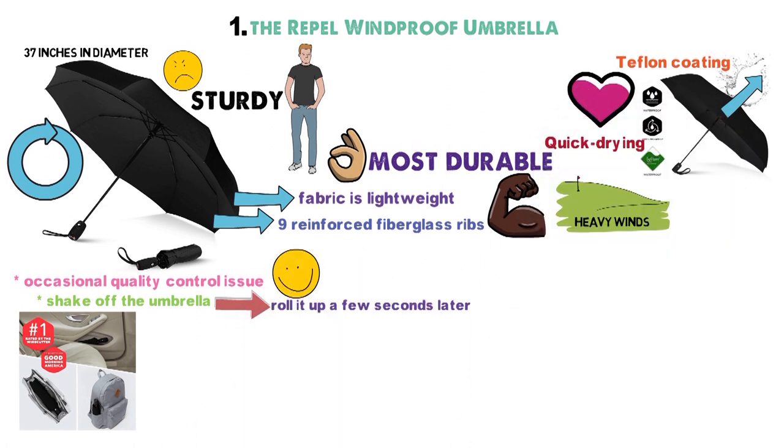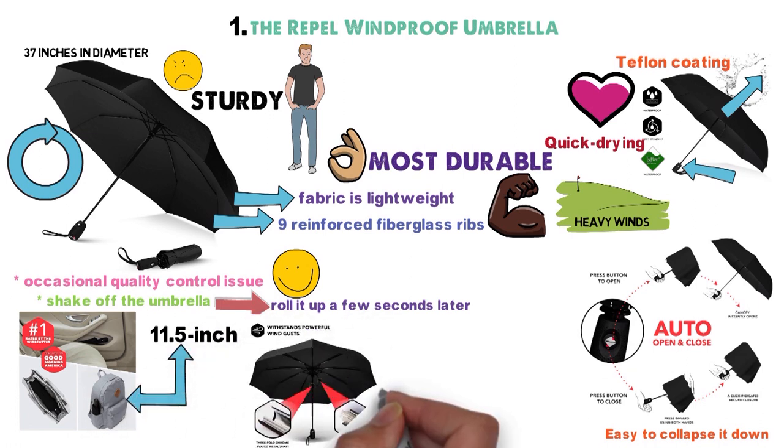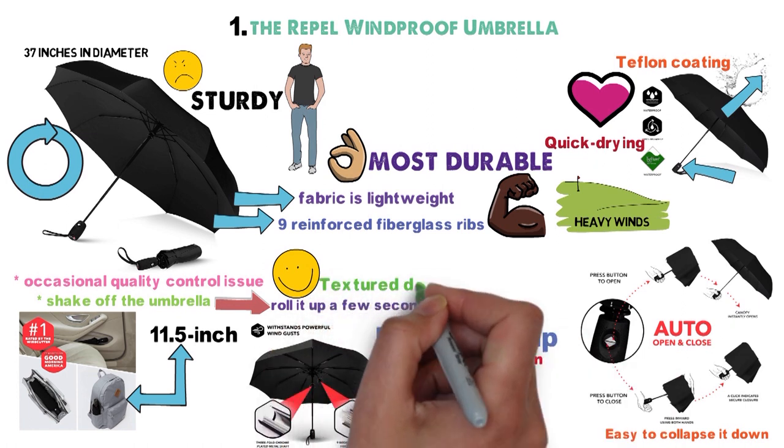Thanks to the Teflon coating, the umbrella has a button that, when triggered, telescopes out the three-fold, chrome-plated shaft, but makes it easy to collapse it down to the 11.5-inch-long compact umbrella that fits in your purse. The handle is longer than you'd expect from a foldable umbrella and gives you an excellent grip thanks to its textured design.